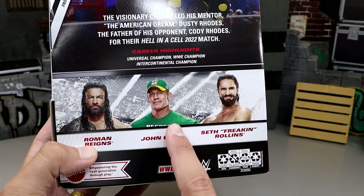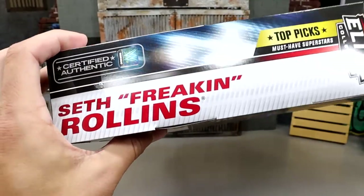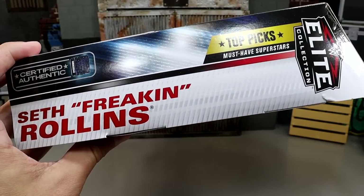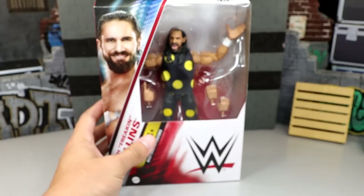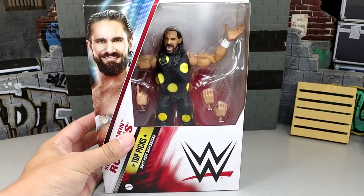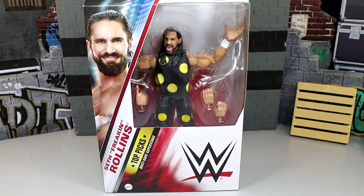The render image is even the same for Cena, so I think it would have been cool to see some new gears or some gears we haven't seen. But you do have his name and all the good stuff on the side. Nonetheless, let's crack Seth Rollins out of his packaging, find out what he's about, and see how this Seth Rollins Top Picks compares to other WWE Elite Seth Rollins of the past.